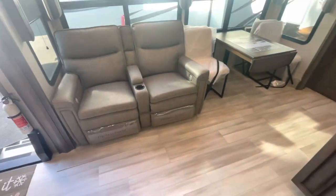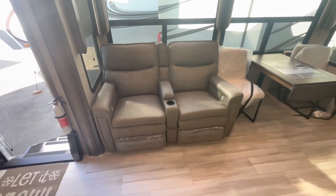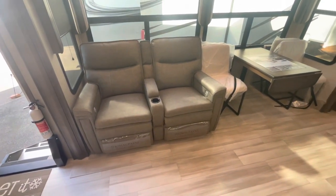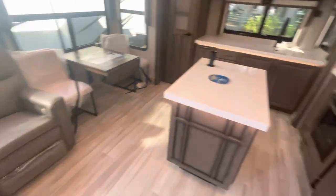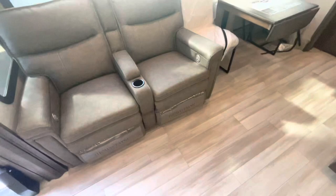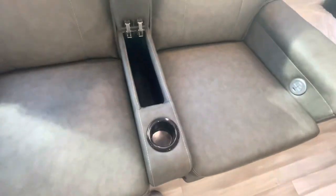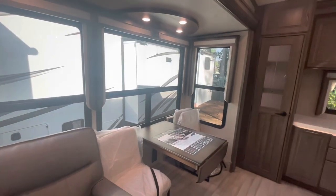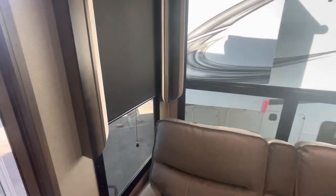You can see you're directly across from it with the Thomas Payne theater seats. Cup holders, high back, nice and comfortable — a good viewing spot for that TV. You've also got a little storage in the middle. All throughout you've got large windows with those blackout roller shades.